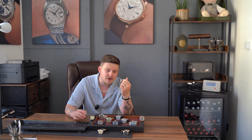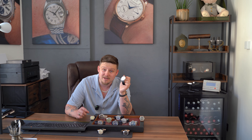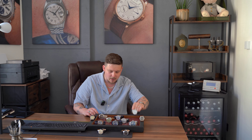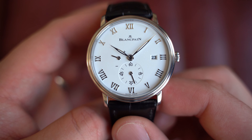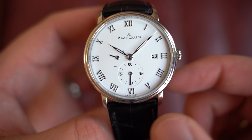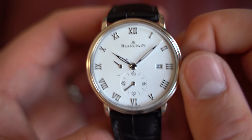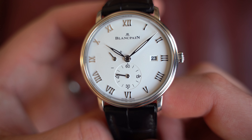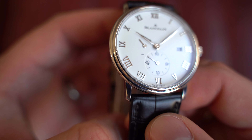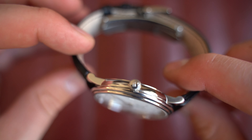Now on to a Blancpain Villeret Ultra Slim, manually wound, 40 millimeters, with a power reserve and sub seconds — a gorgeous watch, really special. Amazingly, I've had multiple Blancpains over the years and this is the only one that's actually made it to the website — all the others sold before that. You've got hollowed-out leaf hands, a power reserve indicator that increases up to the plus sign as you wind it, sub seconds at six o'clock, date at three o'clock, and applied Roman numerals that catch the light beautifully at the right angle. A really nice stepped bezel — very iconic of Blancpain — and signed crown at three o'clock.